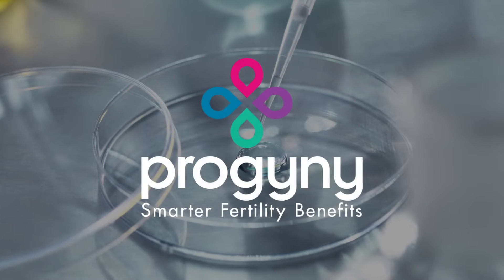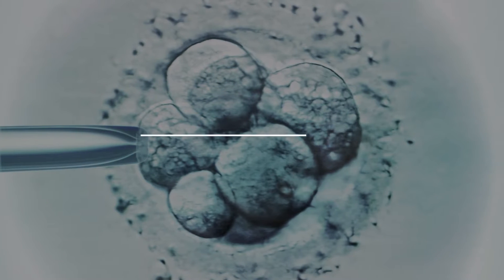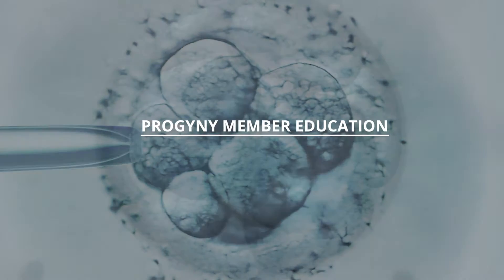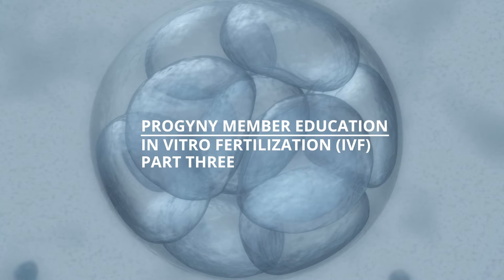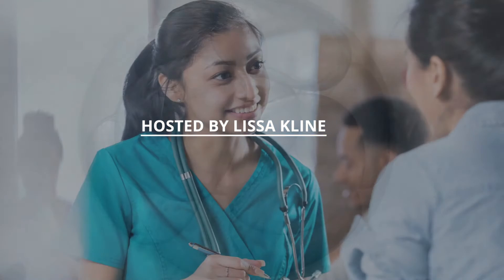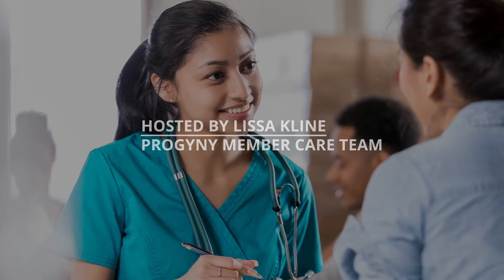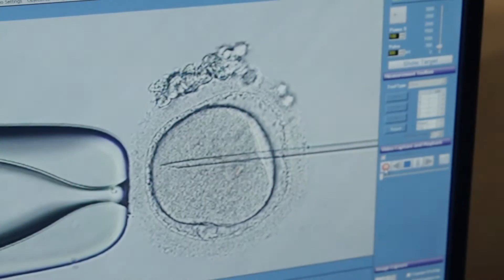Hi, I'm Lissa Klein, part of Progeny's member care team, and welcome to part three of our three-part Progeny member education video on in vitro fertilization, or IVF. In this video, we will cover everything that happens after your retrieval, from developing and fertilizing embryos through the two-week wait and your pregnancy test.